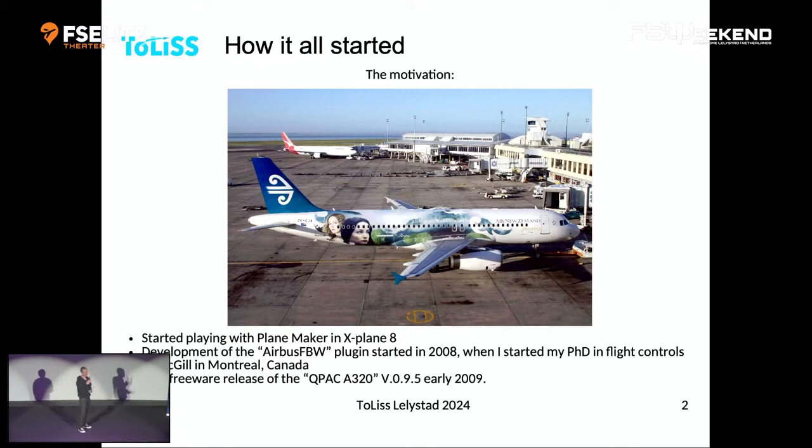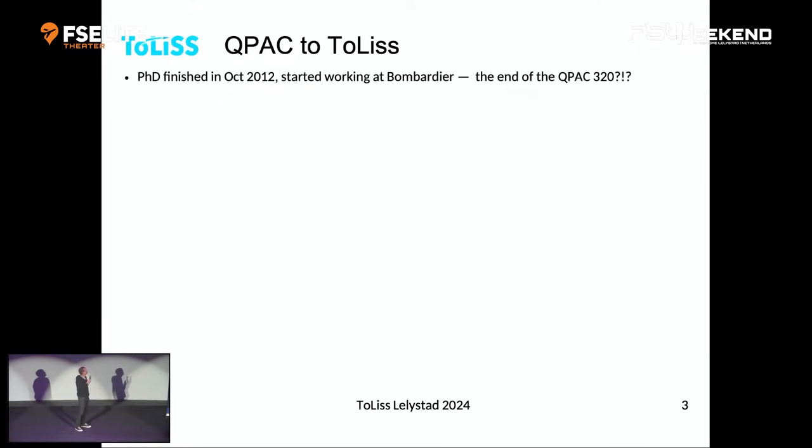In early 2009 we finally released the first freeware version of the Cupac A320. That's 15 years ago now. It was a 2D panel with a very basic 3D cockpit, but it already had a full-grown fly-by-wire system with all the protections in it. And that was really the start of where we got going.